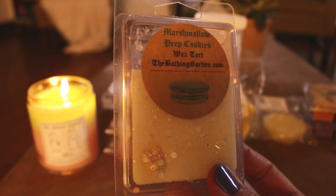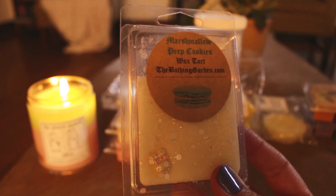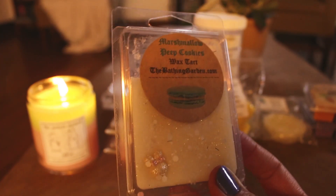This was another one I pulled out of the round robin box — so whoever put this in there, I really appreciate it because this is right up my alley. My son has been asking for peep blends, so next time I melt this I'll probably throw it in his room.